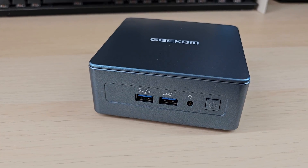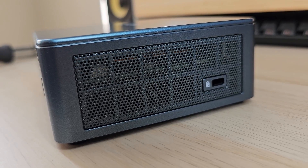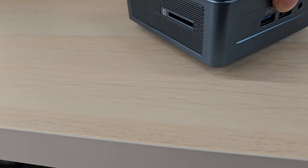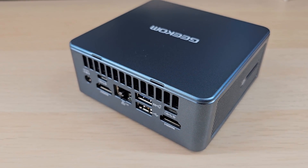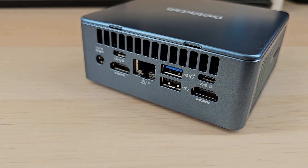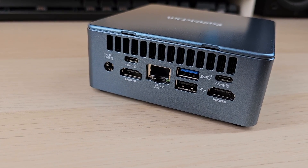There's plenty of connectivity: a headphone jack on the front along with two USB 3.2 ports. One of the sides has a Kensington lock, while the other has an SD card reader. The back has another USB 3.2 port and, for some reason, a USB 2.0 port — I guess just connect your mouse and keyboard to that one. There are also two USB 4.0 ports, two HDMI 2.0 ports, and a 2.5 gigabit ethernet port.